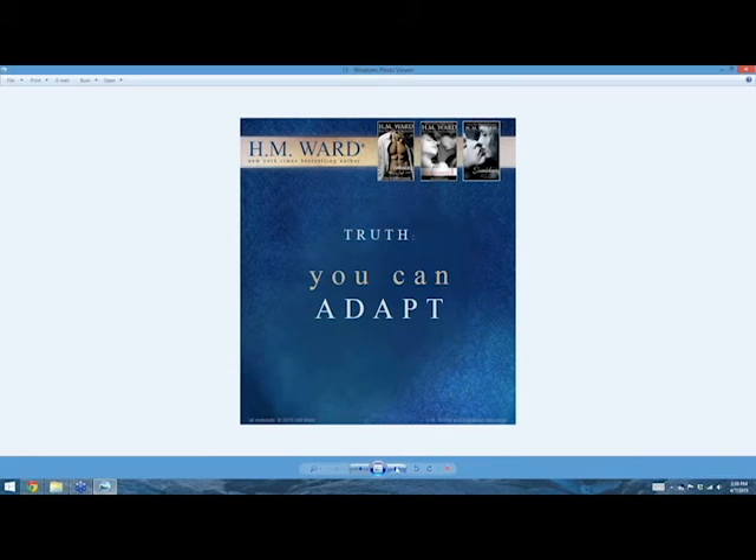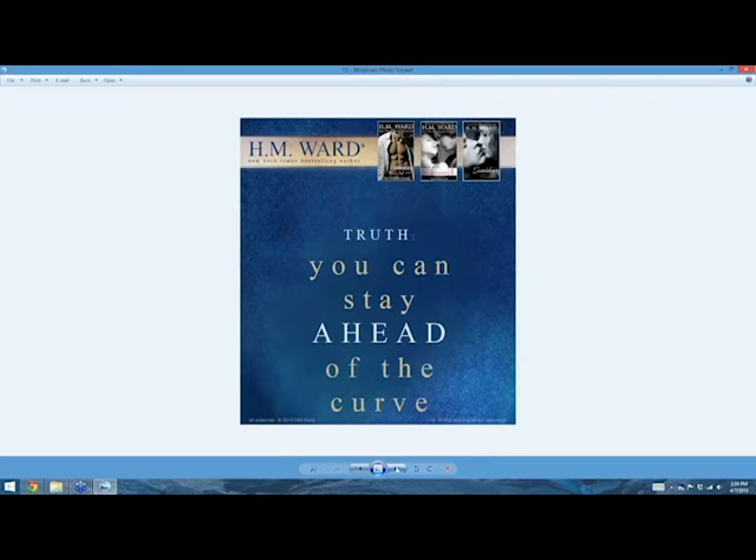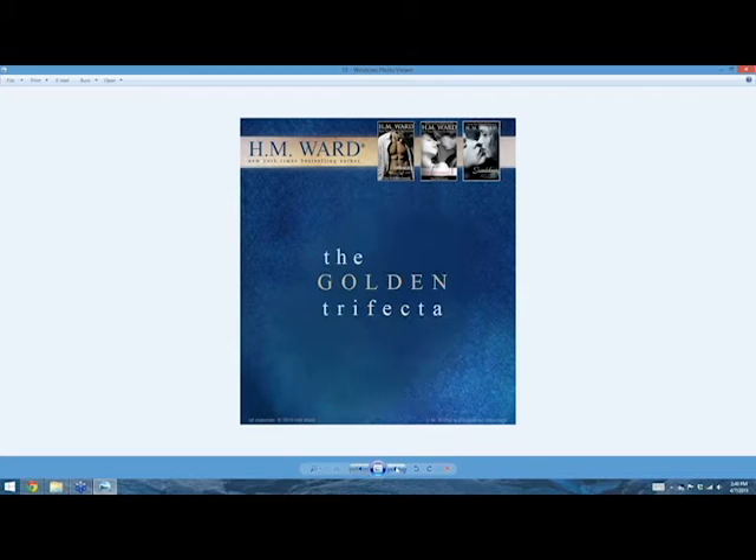The indie author has a different thing — you can adapt, and it's expected. You can stay ahead of the curve. You need to feed your kids, so you'll figure out how to stay ahead when the market changes. The person most invested in your book is you. It doesn't matter if you're indie, traditionally published, a huge name or a no name — it's still you. The person most invested in H.M. Ward books is me. Do I want to stay ahead of the curve? Hell yeah.